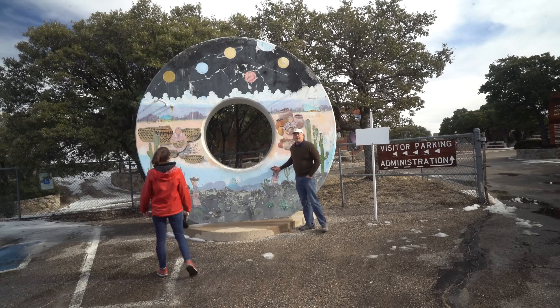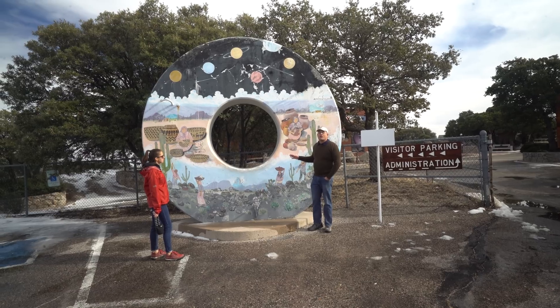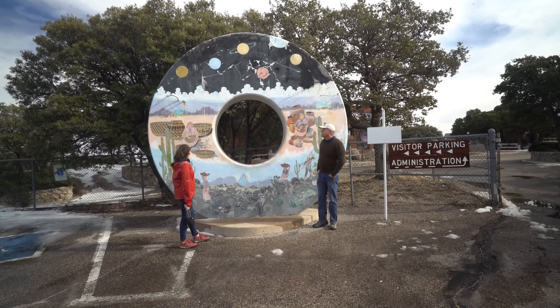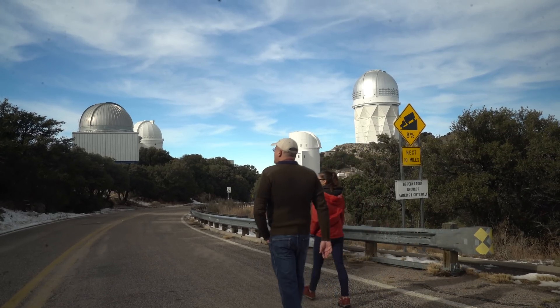This is a mechanical dummy for the four-meter telescope mirror. Before they put the mirror in, when they wanted to balance the telescope, they made this concrete dummy that weighs as much as the glass in the telescope.